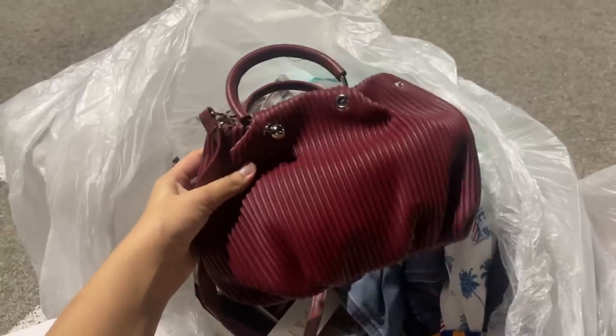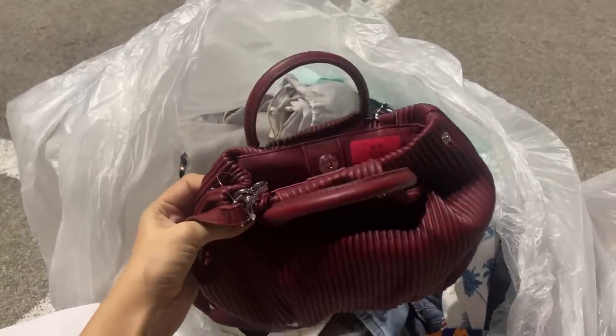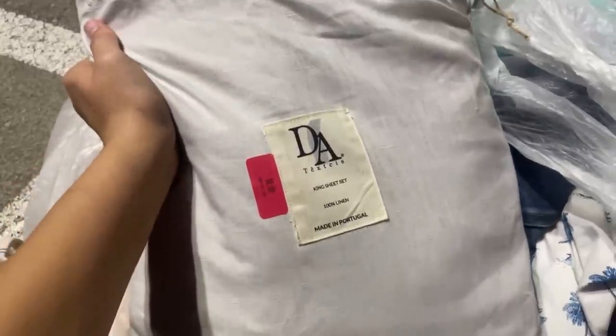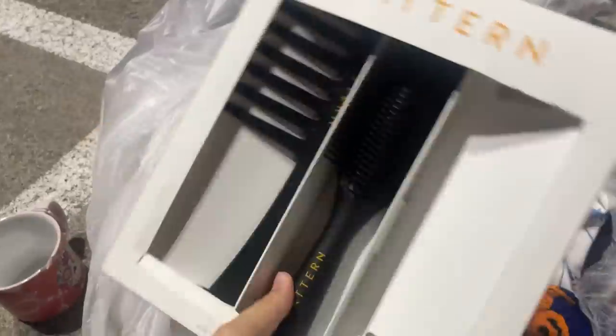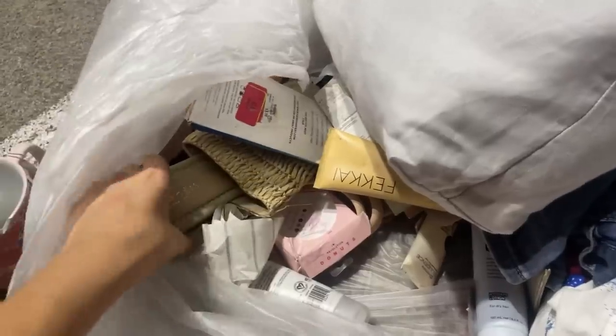And then it looks like maybe a purse. This is what the purse looks like — it doesn't really have any name brand on it. It does have a broken handle, but pretty cute. There is a king bed sheet set and a set of brushes — I might be missing one, but these look like pretty nice brushes.